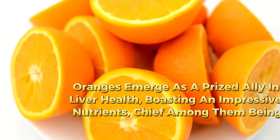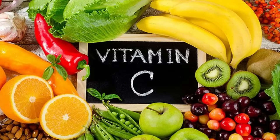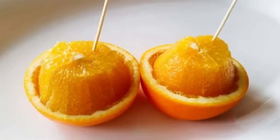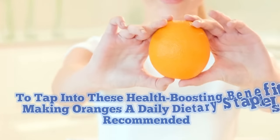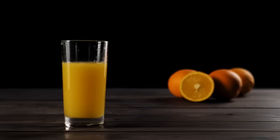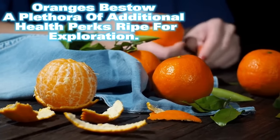6. Oranges emerge as a prized ally in bolstering liver health, boasting an impressive arsenal of nutrients — chief among them vitamin C alongside flavonoids and carotenoids. These components wield potent anti-inflammatory powers, pivotal in shielding cells from damage that can precipitate inflammation and pave the way for liver ailments. Making oranges a daily dietary staple is recommended — whether you opt for munching on a fresh orange or sipping on a refreshing 150 ml of natural orange juice, you're poised to fortify your liver's resilience.